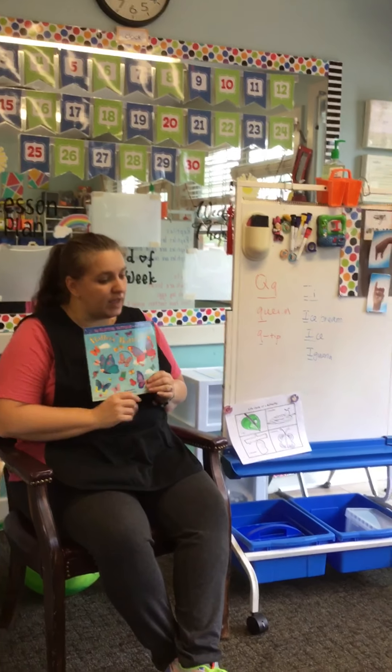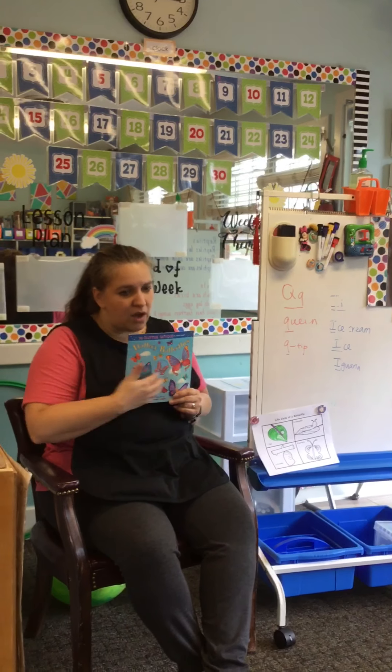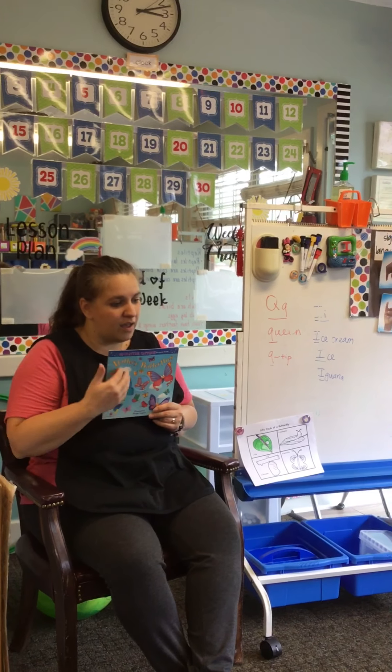This book is called Fluttery Butterflies. Do you guys remember what this part of the book is called? The cover.